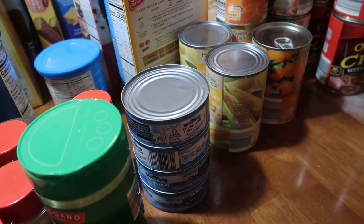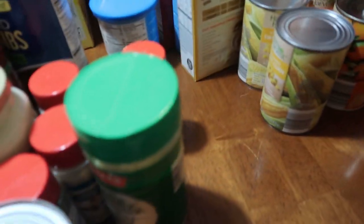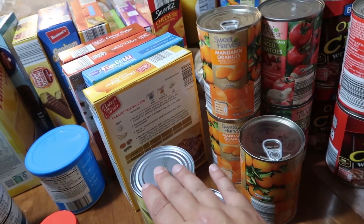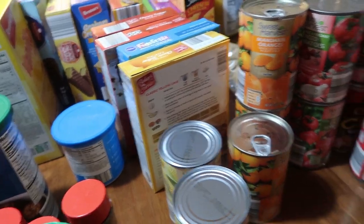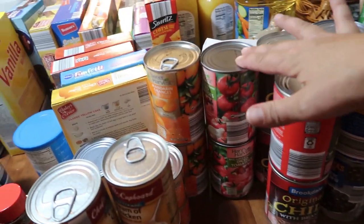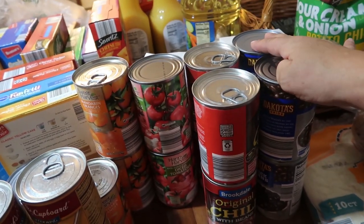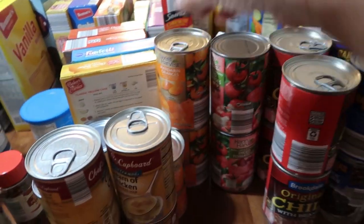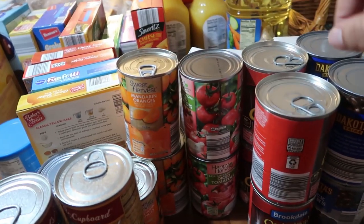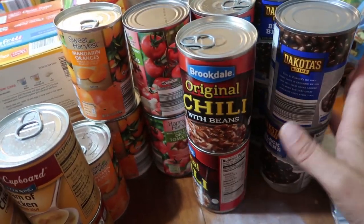Four cans of tuna — I'm the only one who usually eats it, on crackers without mayo, but it was on sale for 69 cents each, which is a steal. Two cans of corn, four cans of cream of chicken, two cans of diced tomatoes, four cans of black beans — all 45 cents. Mandarin oranges were about 70 cents, and four cans of original chili with beans were 88 cents each.